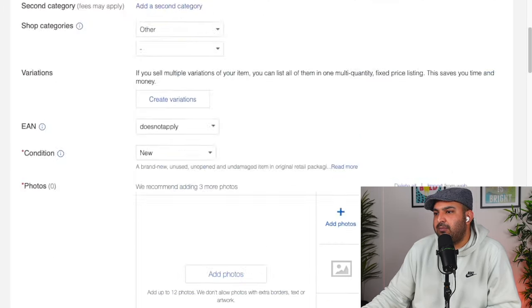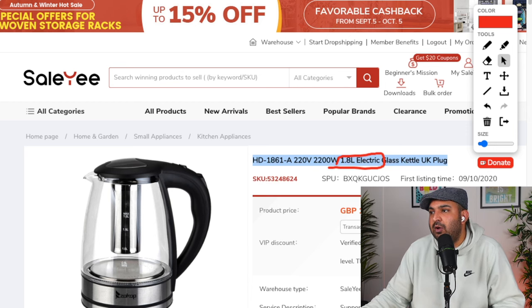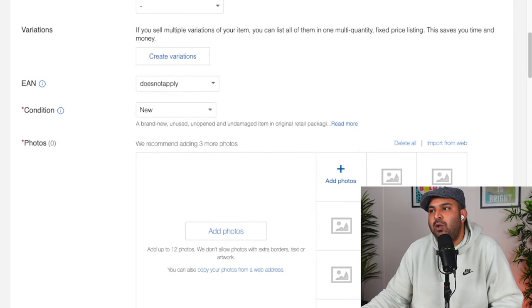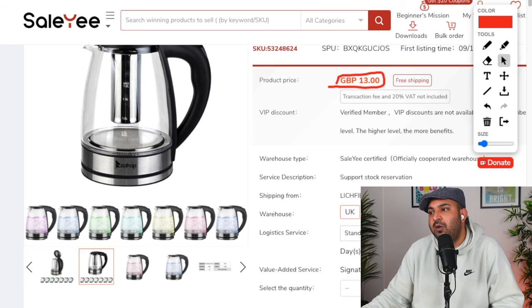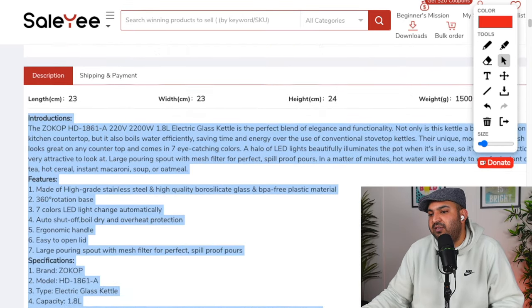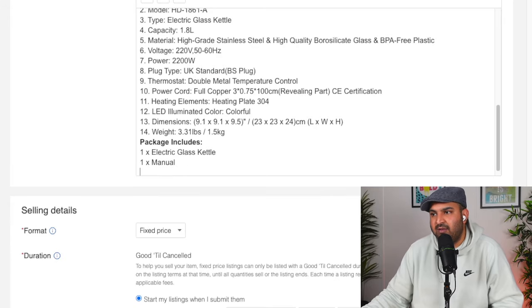To create the listing on eBay, it's very simple — just a copy and paste job. Copy the title and paste it in. For pictures, take all the pictures from the dropshipping supplier website — you won't have any copyright problem because they are provided so you can use them to sell items. Copy the description from the supplier site and paste it into the eBay listing. The description is done.